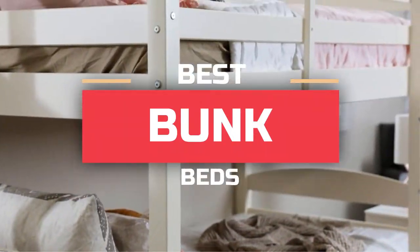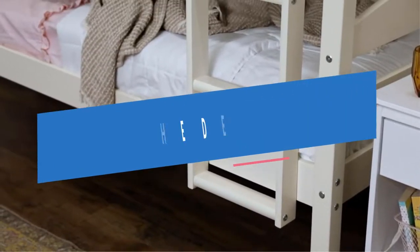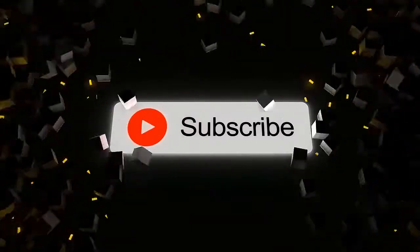Today we'll take a look at the best bunk beds you can buy right now and try to help you find the right one for your needs. To see the most up-to-date prices, check out the links in the description below. If you're new here, subscribe and press the bell icon for the latest videos.